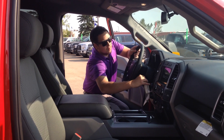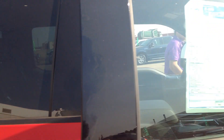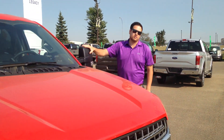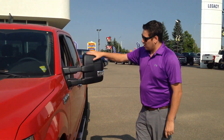With the 3.5 liter EcoBoost — like I said, it does have the max tow package. With the 3.5 liter you're pulling that trailer. Another nice thing to have when you're pulling that trailer are these mirrors. You got the big tow mirrors here. They are awesome.